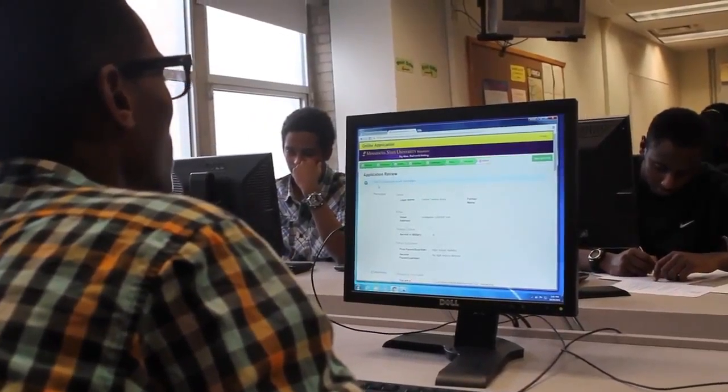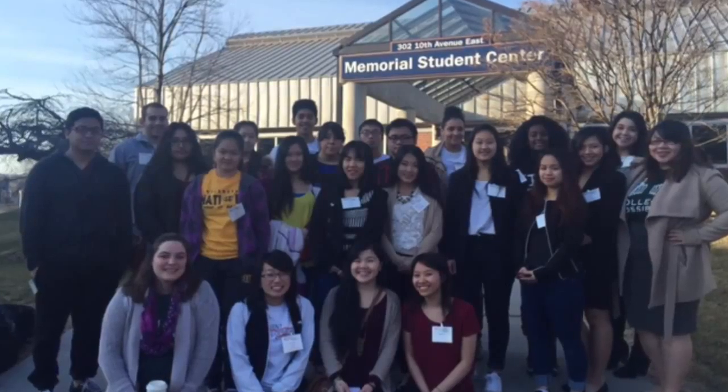In trying to combat summer melt, this app or portal would send push notifications to students, or they could choose to get reminders via text or email to keep them moving in this process. The app would also include an interactive map for students as they're starting to get familiar with their campus when they first arrive.